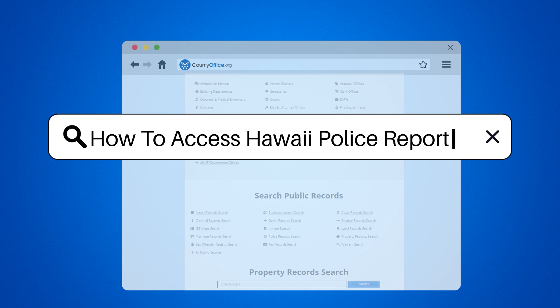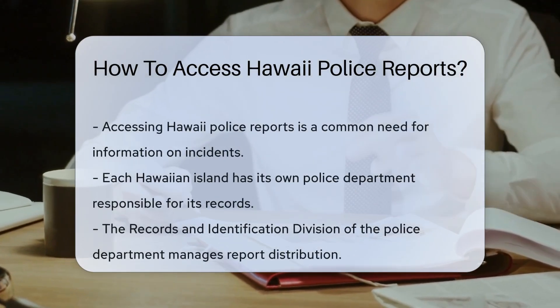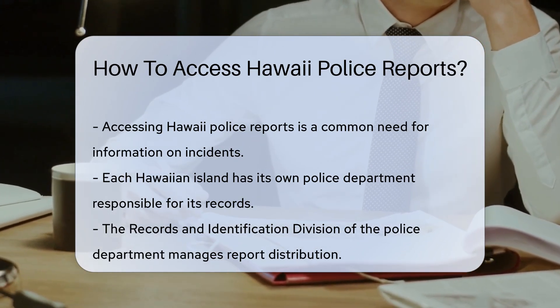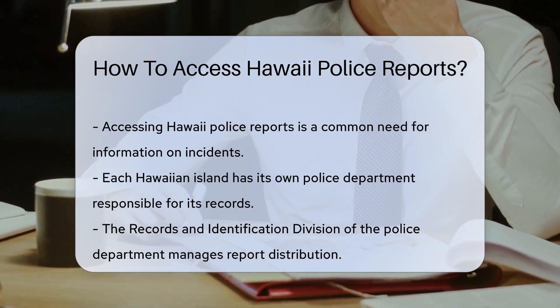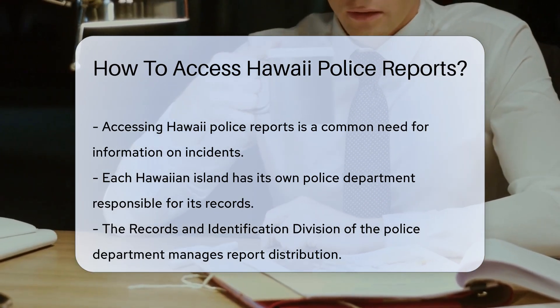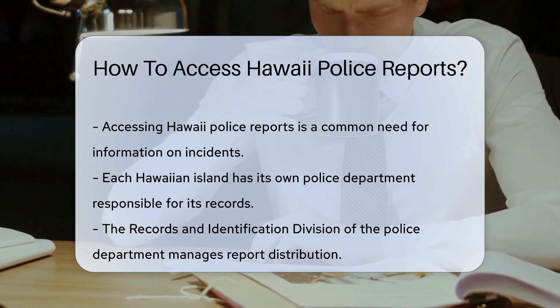How to access Hawaii police reports. Ever wondered how to get your hands on a Hawaii police report? You're not alone. Police reports are a treasure trove of facts — they detail incidents ranging from fender benders to major investigations. Now let's dive into the Aloha State's process for accessing these reports.